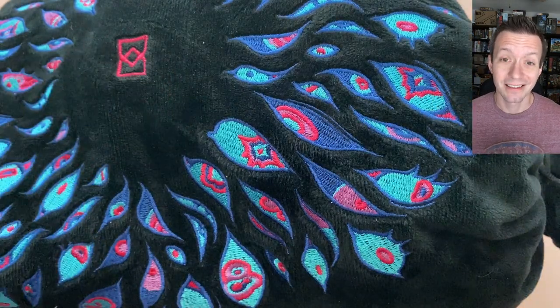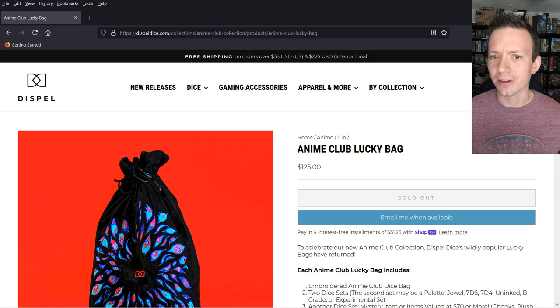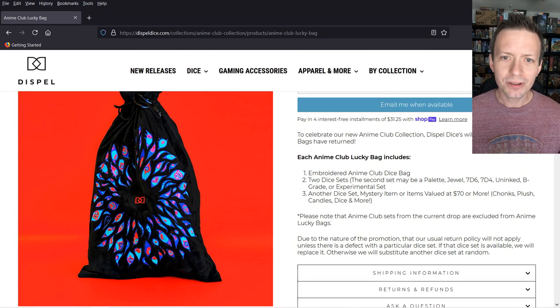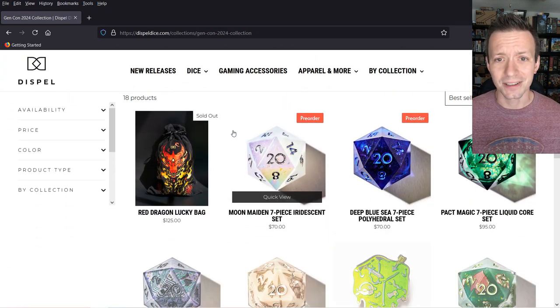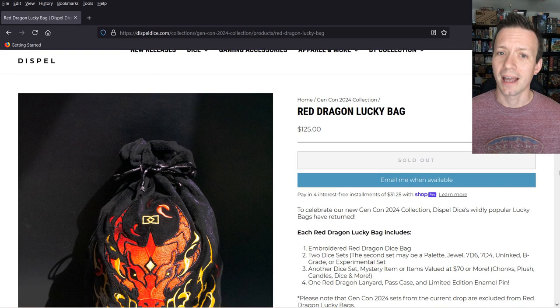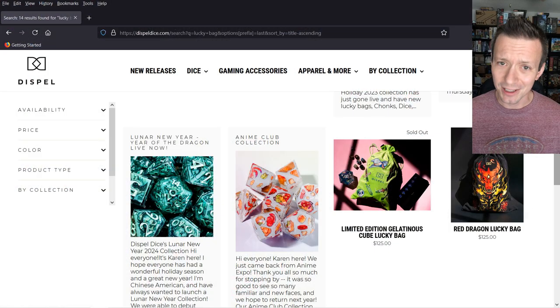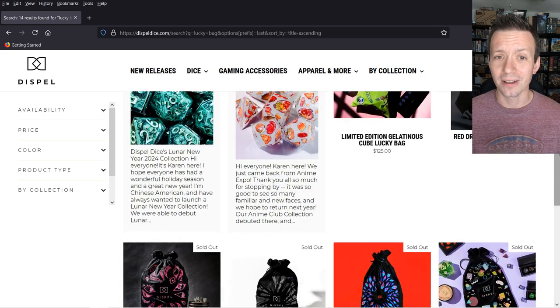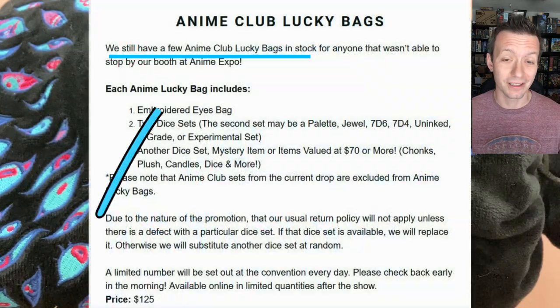I'm worried, folks. This Lucky Bag smells nice — I think I got stuck with another candle. It was nice to see Dispel Dice return to a lower price point for the Anime Club Lucky Bag. This was a pretty straightforward offering: two guaranteed dice sets and something else totaling $70 or more. But compared to the newest Gen Con release at the same price — which includes two sets, a third item, a lanyard, a case, and an exclusive pin — this one seems a little bare bones. Not surprised it took the longest of all their Lucky Bag releases to sell out, about a week, which is kind of insane.